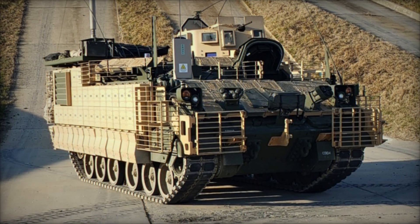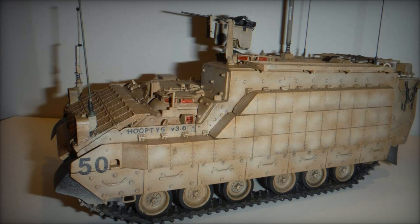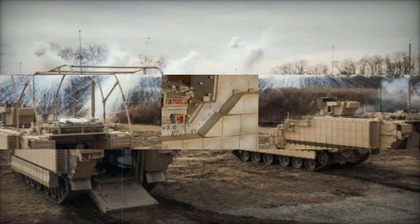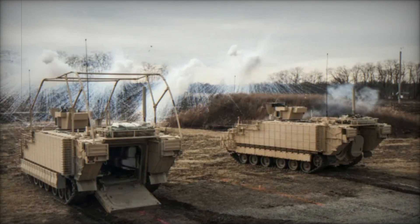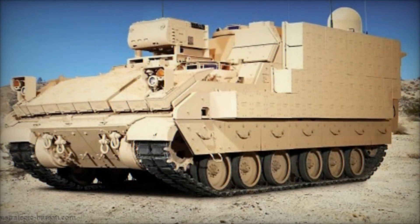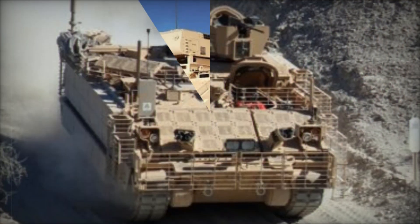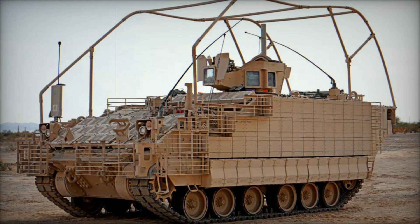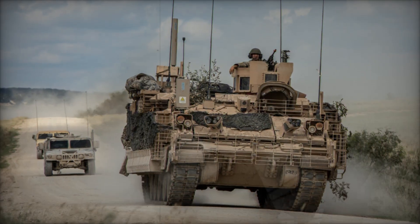While both vehicles share the same essential track and wheel configuration, the AMPV brings many improvements — it's bigger, stronger, and more versatile. Imagine upgrading from a reliable but outdated smartphone to the latest model, where every feature works faster and more efficiently. That's what the AMPV does for the US Army. In 2016, the Army debuted pilot versions of the AMPV, putting the vehicle through a rigorous testing process to ensure it could handle the demands of modern battlefields. After successful trials, the Army moved forward with mass production, and by 2020, the first AMPVs were rolling off the production line.